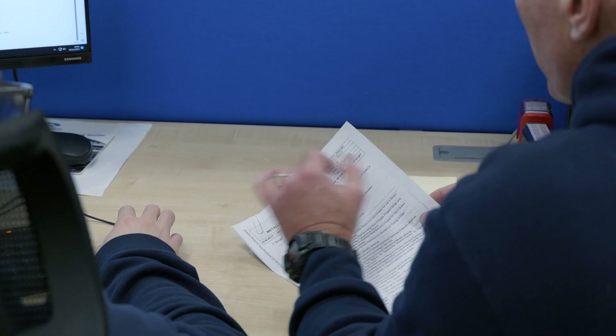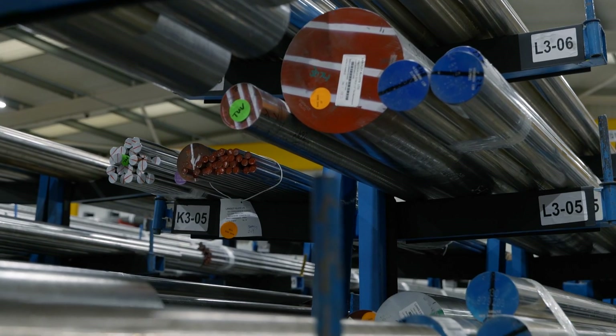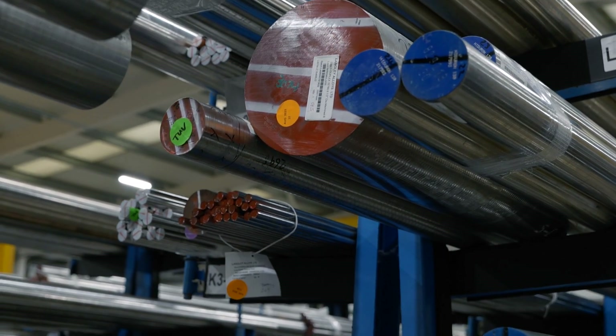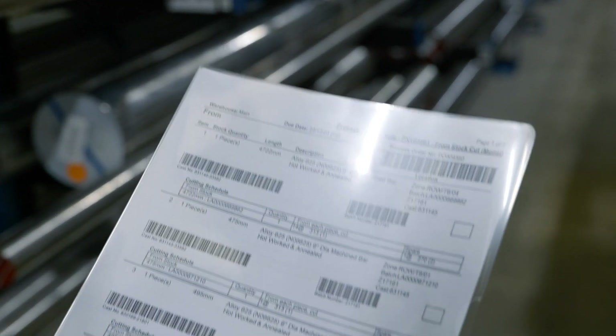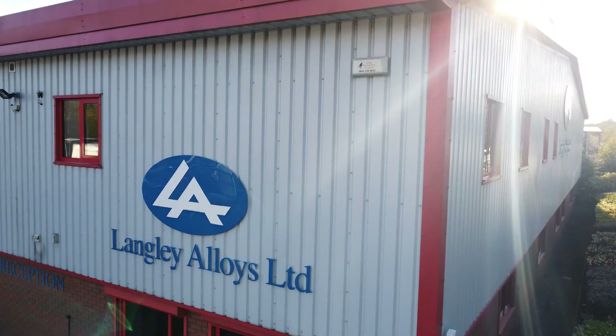We focus on providing a good service for a handful of metals. We have that clear focus so we carry the right level of stock in the right sizes, with all of the additional services that people require, so they can just hand over their requirement and we'll take care of it from there.